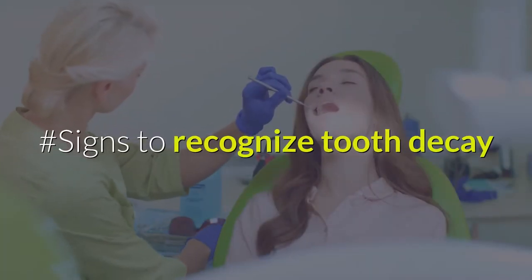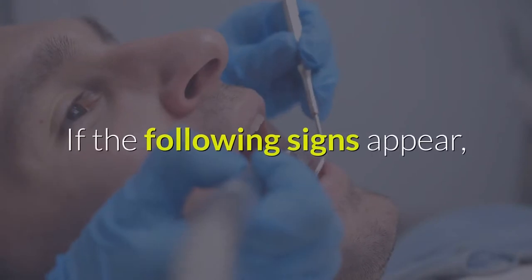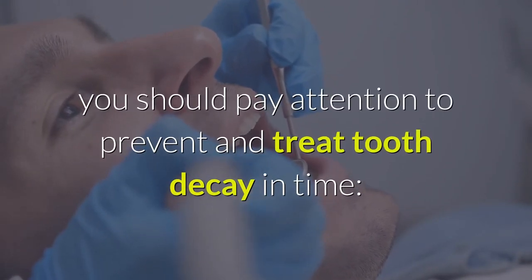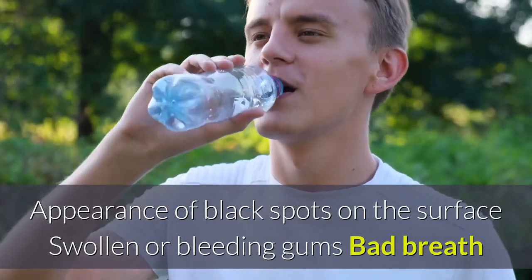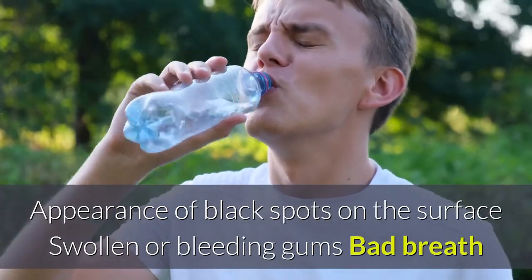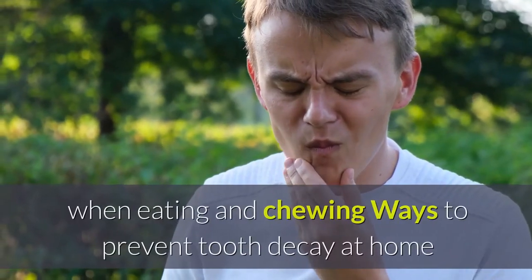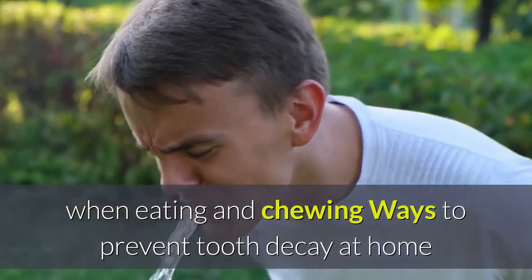Signs To Recognize Tooth Decay: If the following signs appear, you should pay attention to prevent and treat tooth decay in time. These include appearance of black spots on the surface, swollen or bleeding gums, bad breath and bad taste, teeth becoming sensitive, cavities appearing on teeth, and pain when eating and chewing.